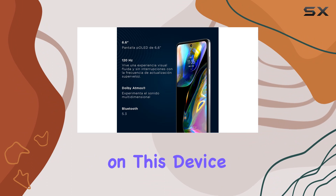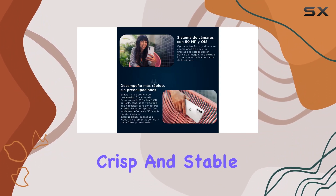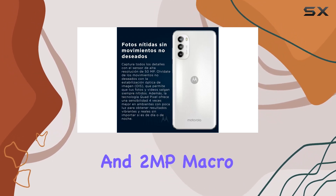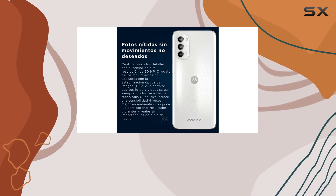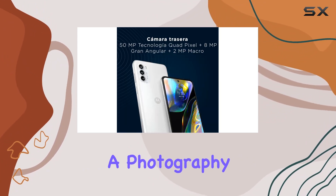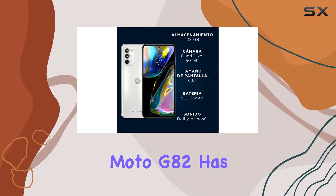The camera setup on this device is impressive, featuring a 50MP main shooter with OIS for crisp and stable photos. The 8MP ultra-wide lens and 2MP macro lens add versatility to your photography, allowing you to capture wide landscapes and intricate details. Whether you're a photography enthusiast or just love snapping memories, the Moto G82 has you covered.